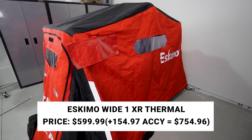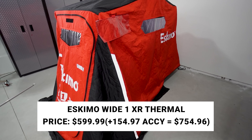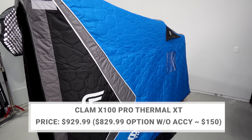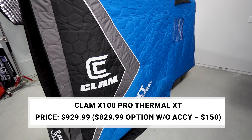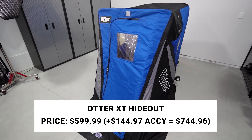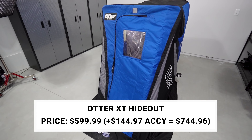The Eskimo Wide One XR Thermal is $599.99, plus $155 in accessories to make it comparable to the Clam, which gets you to $755 for an apples-to-apples comparison. The Clam is $929.99, or $829.99 without those accessories. The Otter XT Hideout is $599.99, and with comparable accessories for an extra $145, it comes to $744.96.